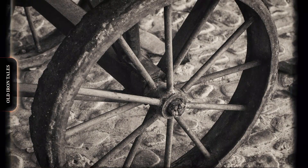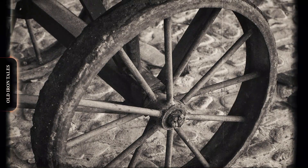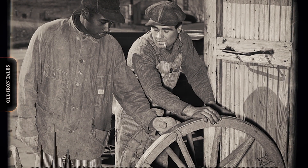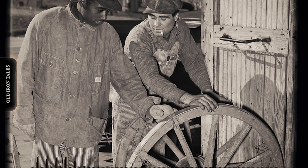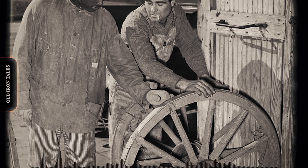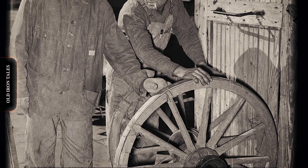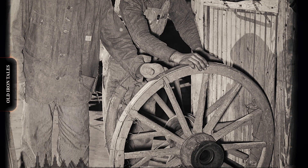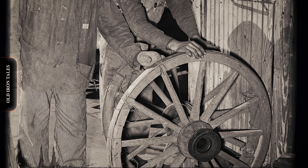By the late 1700s, progress in metallurgy and craftsmanship led to a new form of protection for wooden wheels: the first iron tyres. Blacksmiths in the 18th century began fitting iron bands around wagon wheels. These iron tyres were heated until they expanded, then hammered onto the wooden wheel. As they cooled, they shrank tightly in place. The result was a more durable wheel that resisted wear and splintering, allowing carriages and carts to travel longer distances and carry heavier loads, crucial for the early stages of industrial expansion.